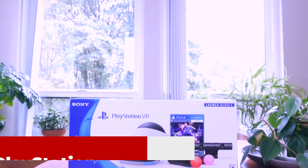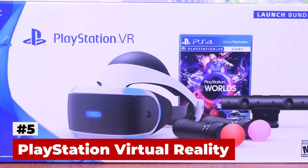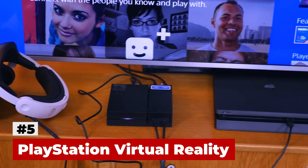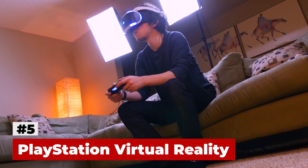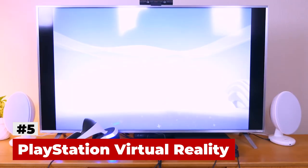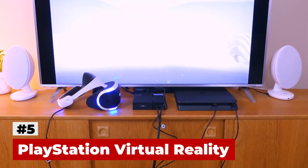The PlayStation VR is the best VR headset for consoles and highlights a standout amongst other virtual reality game libraries we've seen. Sony's beautiful and comfortable headset offers exclusive substantial hitters like Batman Arkham VR and Star Wars Battlefront Rogue One X-Wing Mission, just as built-up VR hits, for example, Eve Valkyrie and Job Simulator. In our full review, we commended the PlayStation VR's usability, intuitive move controllers and noteworthy distribution support.